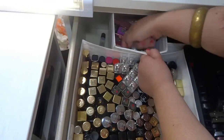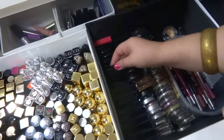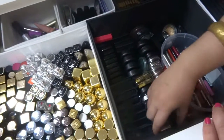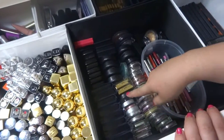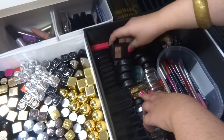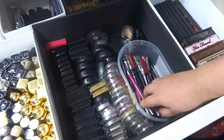Here I have my mono eyeshadows. This one is from Dior, this one is from Lancome — they have really pretty colors. This one is from Lancome too. I also have some from Make Up For Ever, Catrice, Essence, L'Oreal, Estée Lauder, MAC, and some from Goss and other brands.